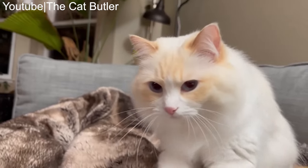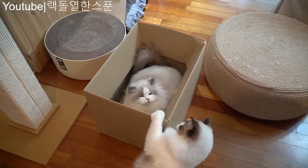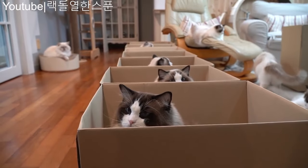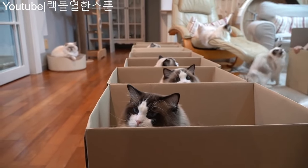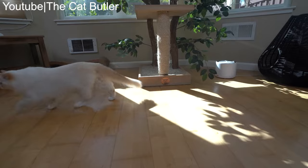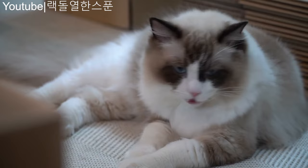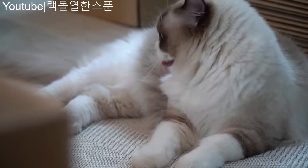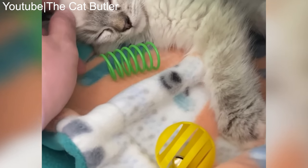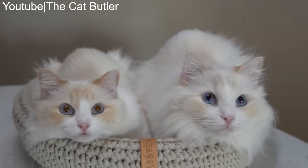Ragdolls are famous for their docile and laid-back personalities. They earn their name because they tend to go limp when picked up, like a ragdoll. They are incredibly affectionate cats that thrive on human companionship and often follow their owners around the house, enjoying being held and cuddled. Ragdolls are not as active or playful as Maine Coons. They prefer a calm and quiet environment and may not be as tolerant of rough play. They are generally good with children and other pets, but may need more time to adjust to changes in their environment.